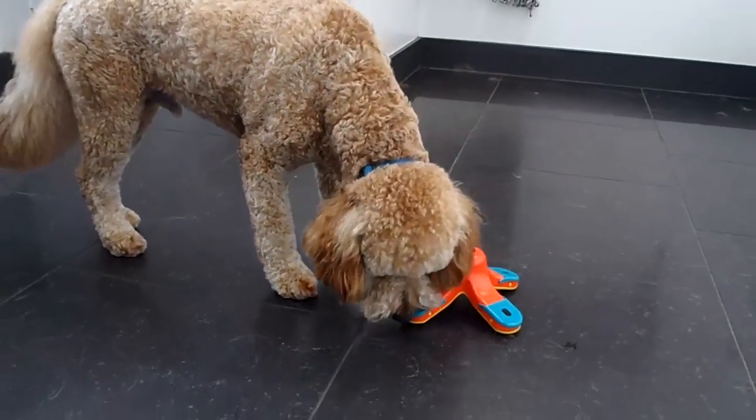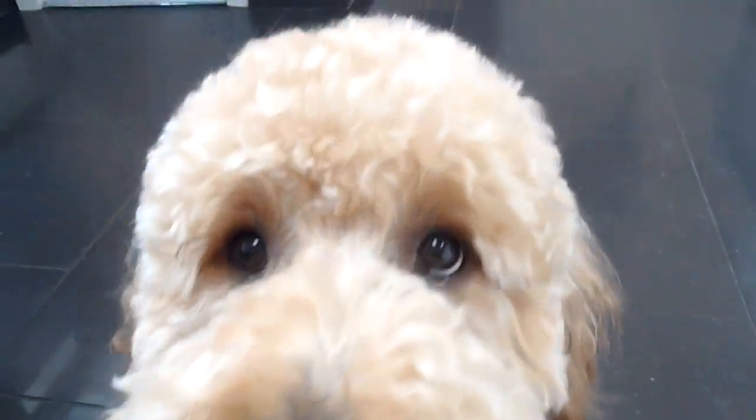Alright, Mr. Harry, I know that you're going to find all your treats in no time. I hope you enjoy the rest of your day at daycare. Bye now.